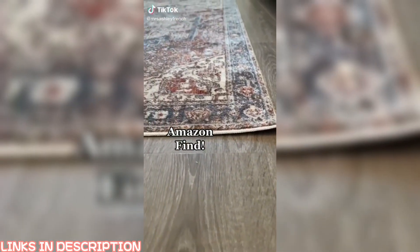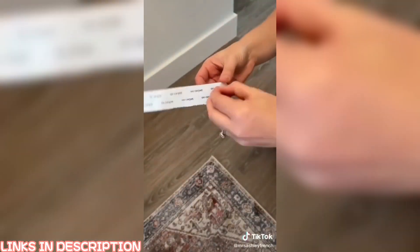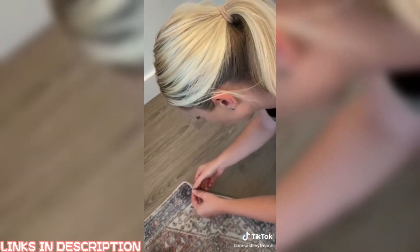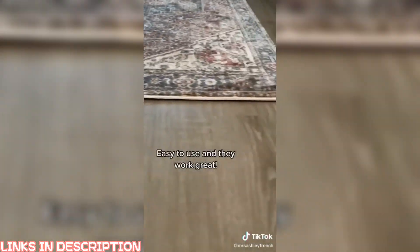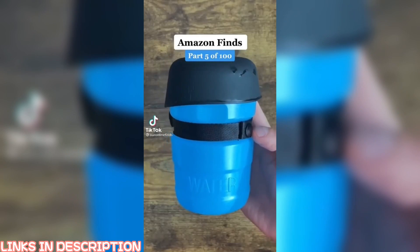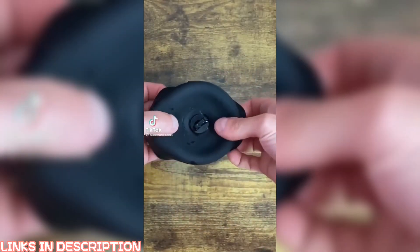I found a really great solution for my rug that was sliding around in the corner and sticking up. I found these rug grippers on Amazon — they just go on the underside of your rug and they work really well. They're labeled for the carpet side and the floor side, and you simply peel and stick. My rug is now staying put and the corners are staying down.